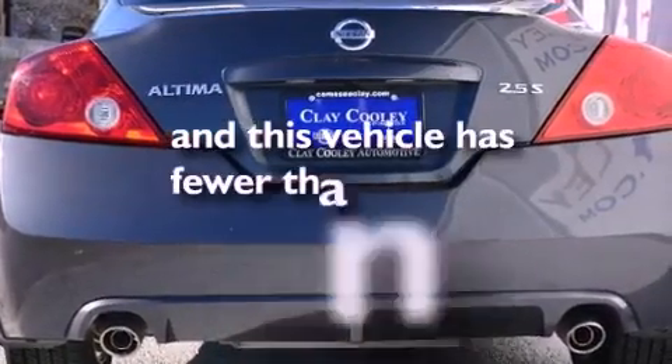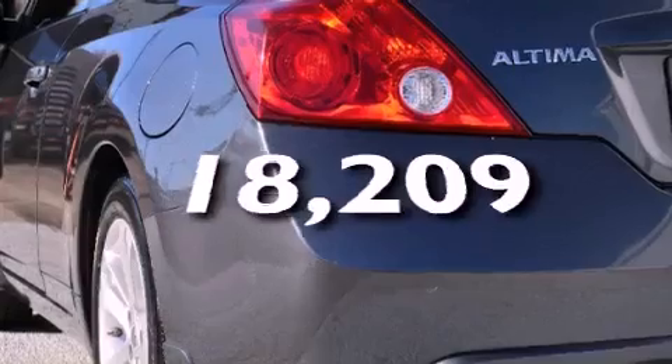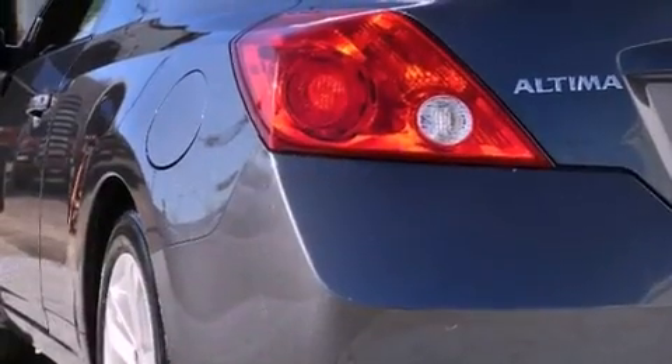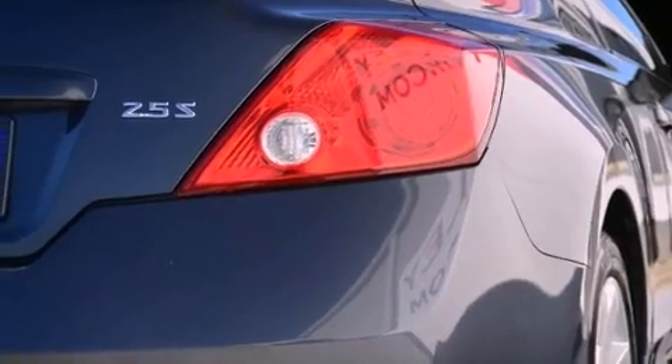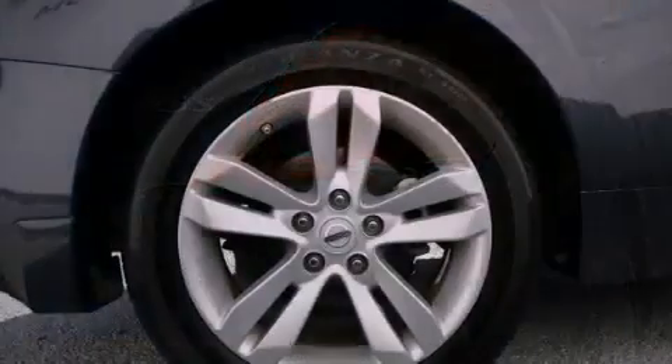This vehicle has fewer than 19,000 miles on the odometer. With an EPA estimated rating of 31 miles per gallon on the highway, this vehicle does not compromise its fuel efficiency for size, comfort, or fun.